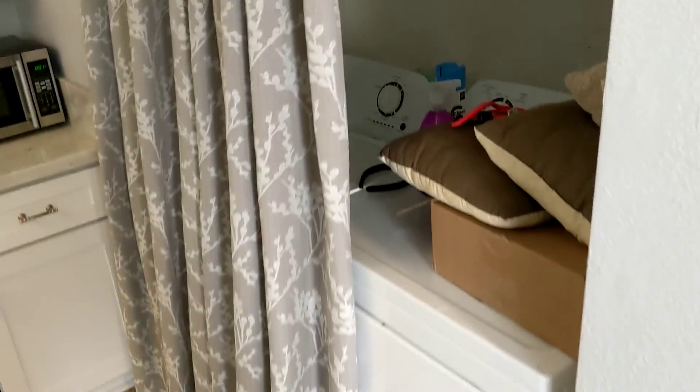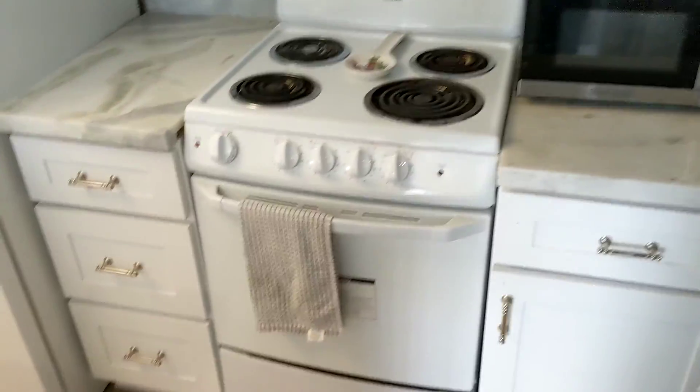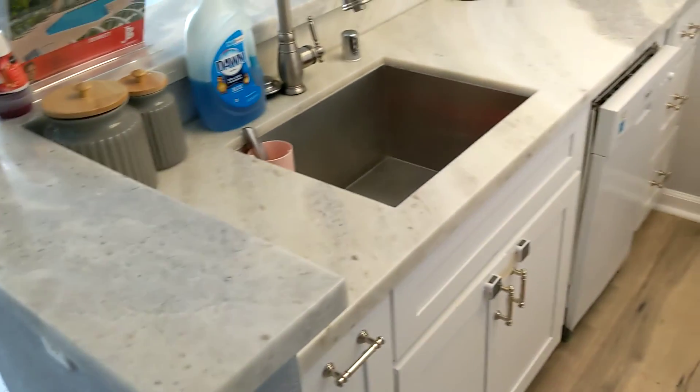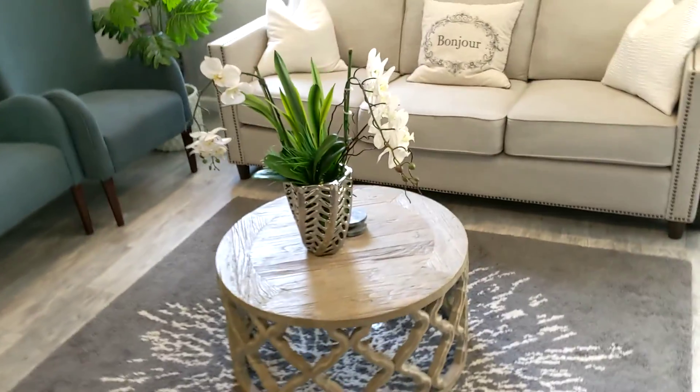There's laundry, an oven — this is a different look here — and a little dishwasher.